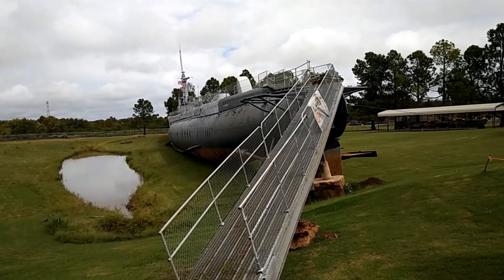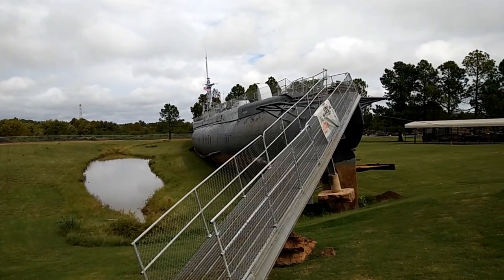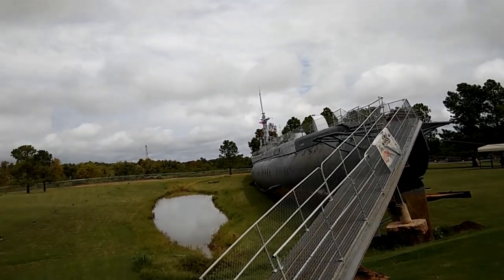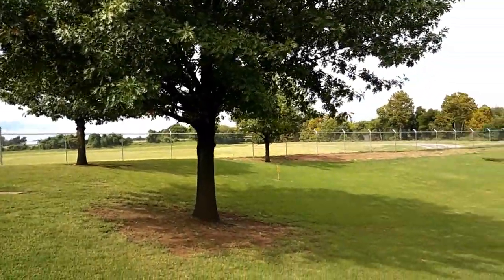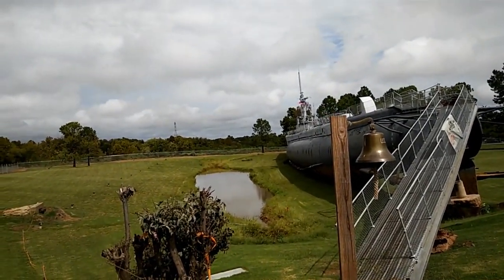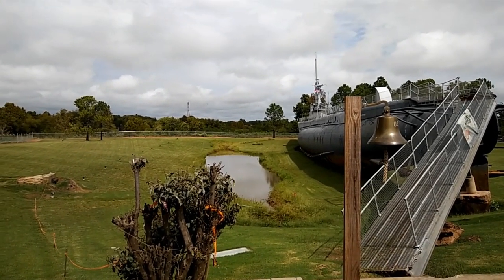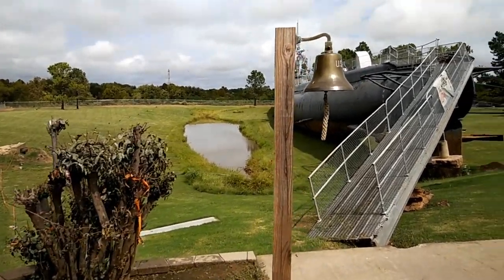Kind of at a loss for words, but the old girl still floats. Today is my wife's birthday and she wanted to come check this place out. It was hard to get to since things aren't marked real well on the highway — we missed the unmarked turn going one direction, then came back to find it was marked the other way.